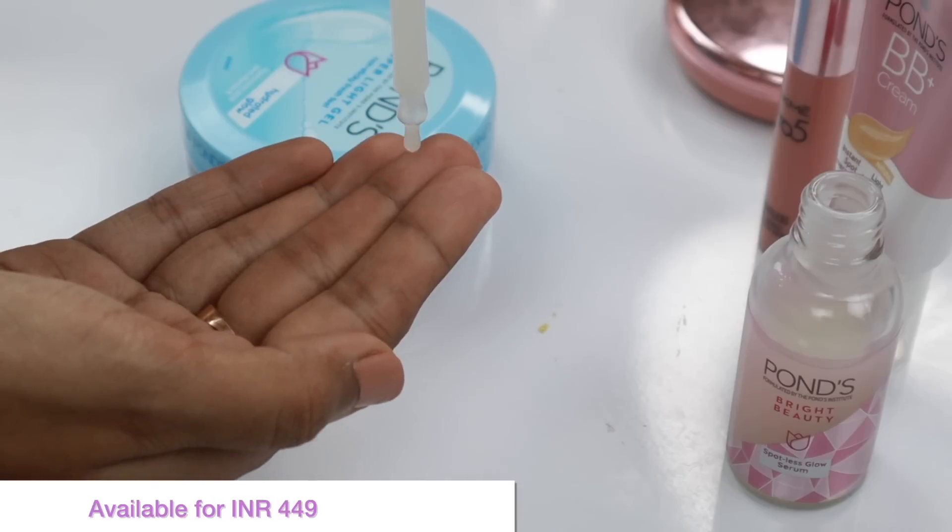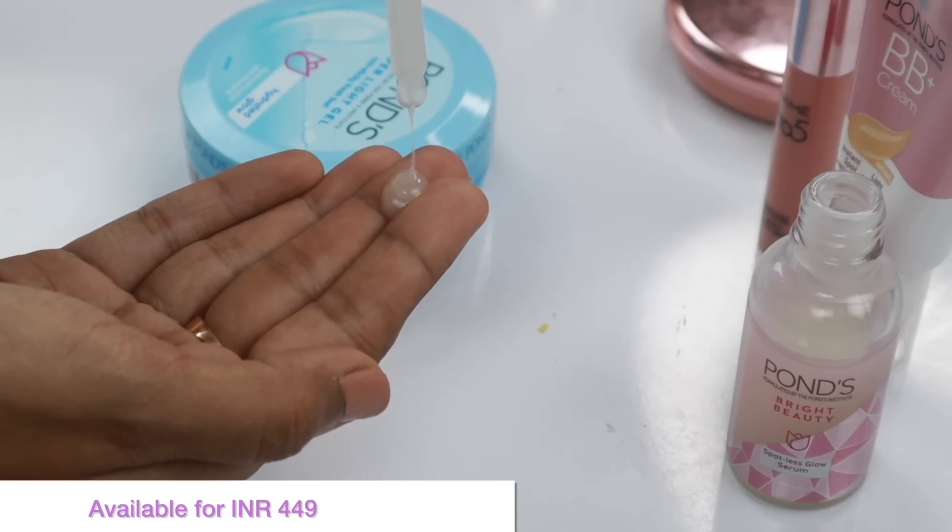It's very affordable and you'll get it easily. Just use 2-3 drops and apply it with your hands. It is so non-sticky and non-greasy — you can see it's so lightweight and very easily absorbed into the skin.